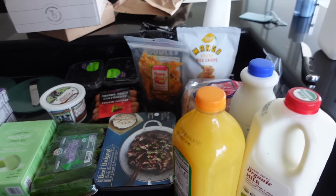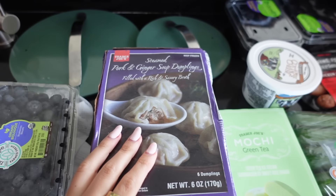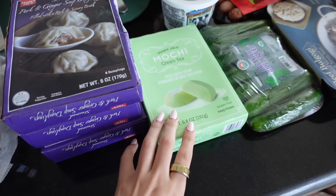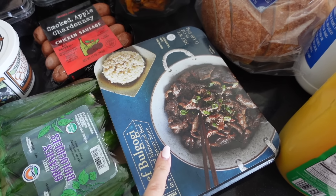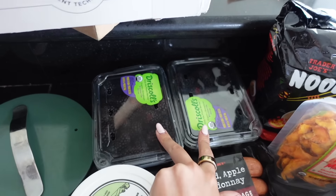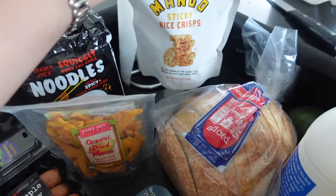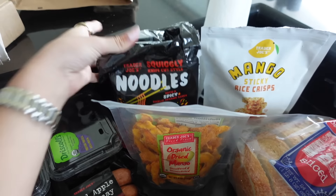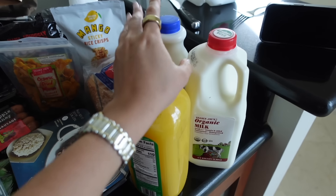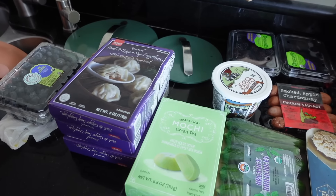This is my $100 grocery haul from Trader Joe's — mind you, a cheaper grocery store. I got blueberries, three pork and ginger soup dumplings, mochi ice cream, cucumbers, beef bulgogi, cottage cheese, chicken sausage, two things of blackberries, organic dried mango, bread, a few snacks like ramen noodles, orange juice, milk, and goat milk kefir. This was $100. That's insane.